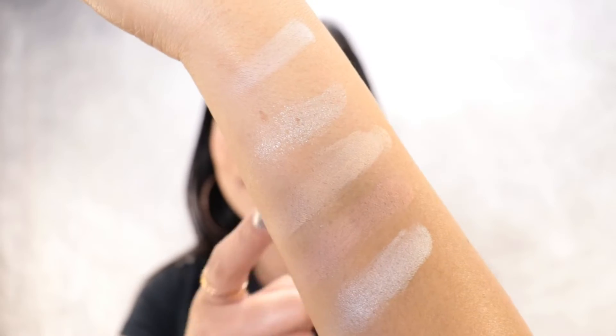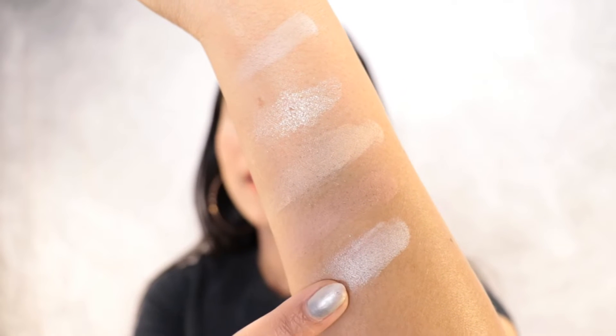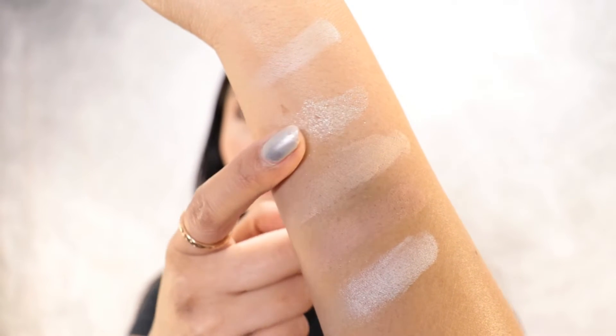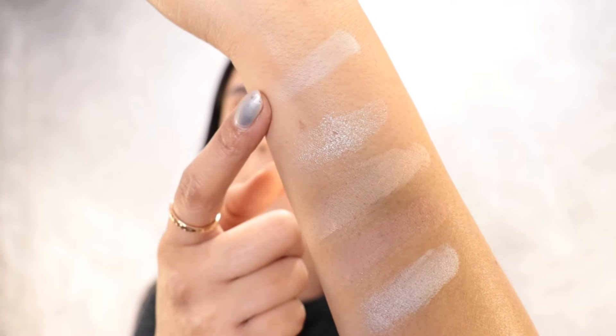So now I'm going to do some swatches, and after that I'm going to do a wear test. I'm going to start on this first row right here. This one is the shimmery one, and then this one as well. And then these three right here are the matte shades.